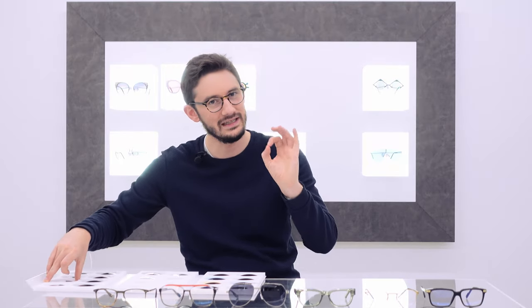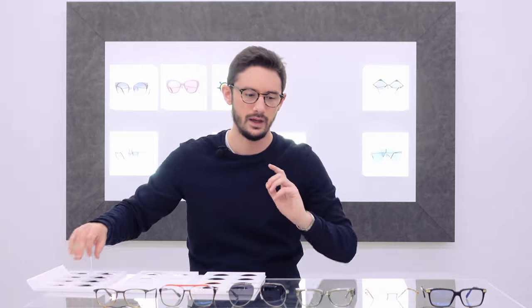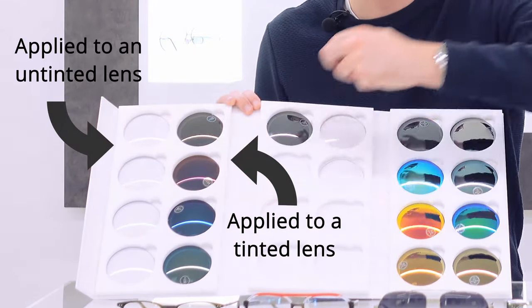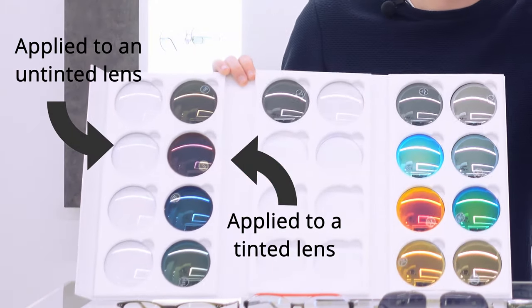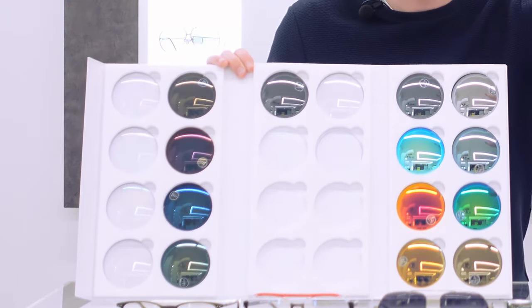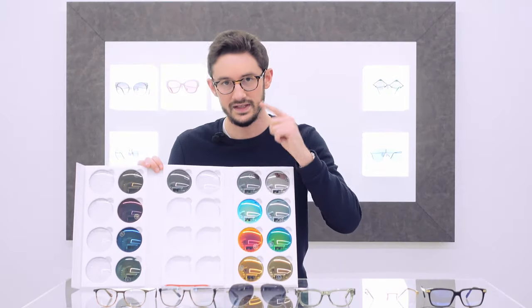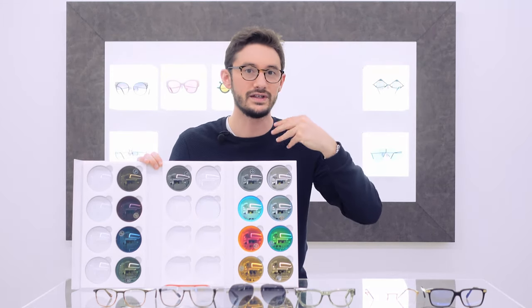We now have what we call flash coatings, which actually deliberately reflect a little bit more of a particular colour — for pure aesthetics and also to reduce brightness from indoor lighting. If you remember, an anti-reflective treatment is applied to both the front and the back surface. Well on flash coating lenses, the anti-reflective coating is just on the back and the front is deliberately reflective. Why? A: to add this splash of colour. B: to reduce brightness for those of us who are more light sensitive. And C: the anti-reflective coating on the back surface stops that ghosting effect, so you still don't see reflections.